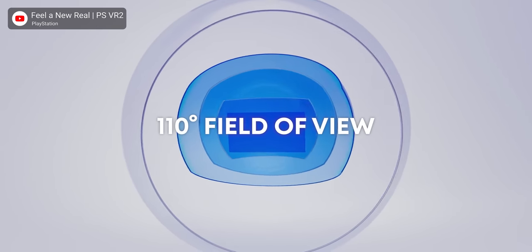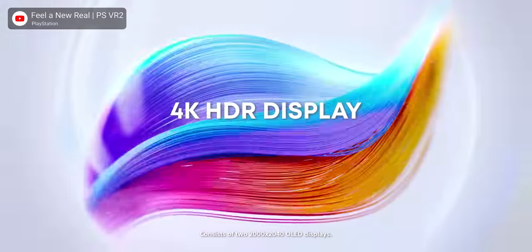A lot of the big upgrades come in the form of the display. It still uses an OLED for great blacks and color, but we have an improved field of view going from 100 to 110 degrees, and a massive bump in resolution from 960 by 1080 to 2000 by 2040 per eye. There's also a massive bump in refresh rate to 120Hz, which helps with smoothness and response time. The original PSVR's response time was about 16 milliseconds — right at the cusp for comfortable VR. This has reduced it to around 8 milliseconds.